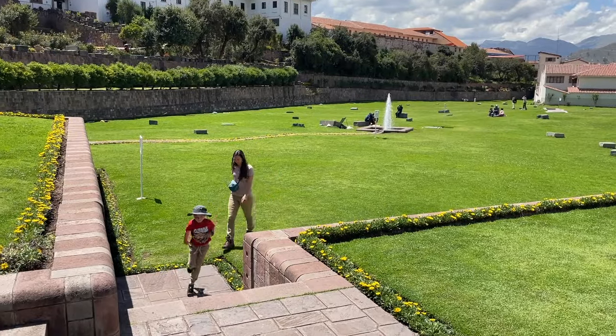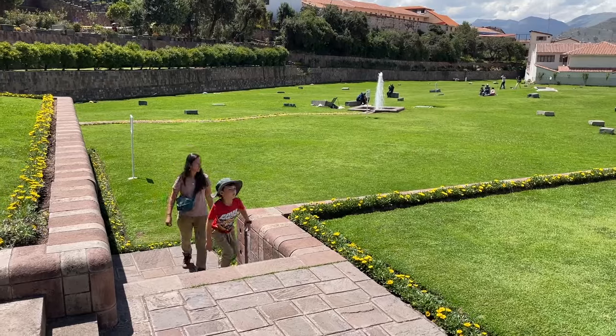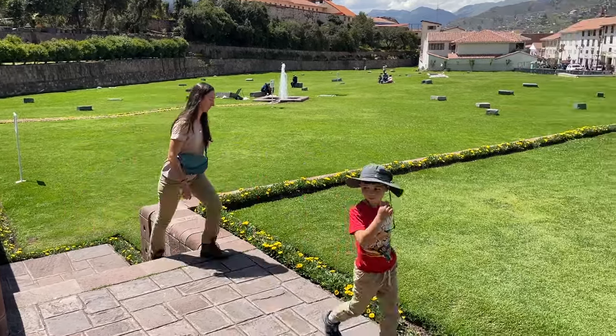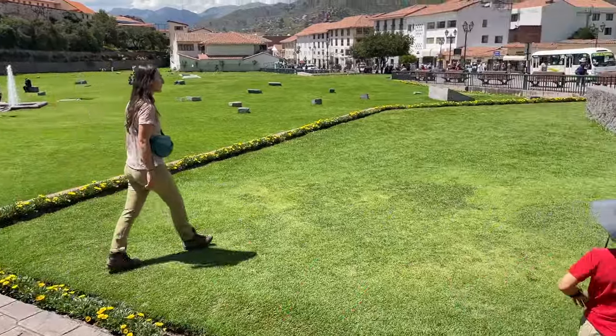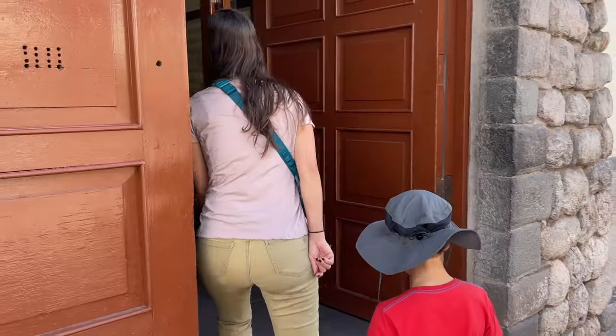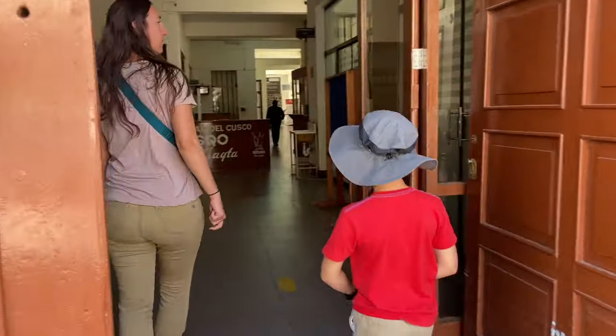It's only mid-morning and we still have some more energy, so we are going to hit the last site on our integrated ticket that we bought for the cathedral — we went to the cathedral and the archbishop's palace, and we have one more church to visit. We were walking to the church when we stumbled upon this art museum that's also part of our tourist ticket, so we're going to go here instead.